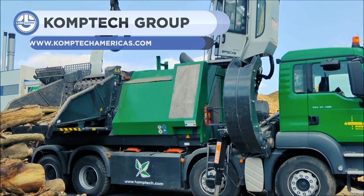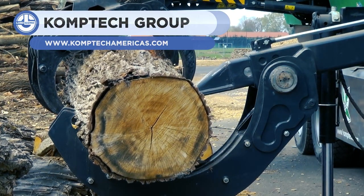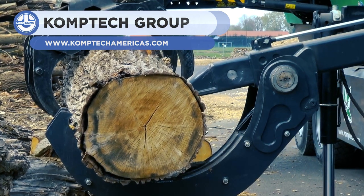First up is the Comtec Wood Shredder. No matter how much wood you have, it'll break it down into a fine particulate.